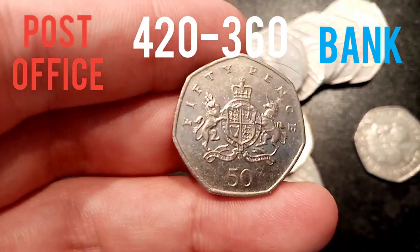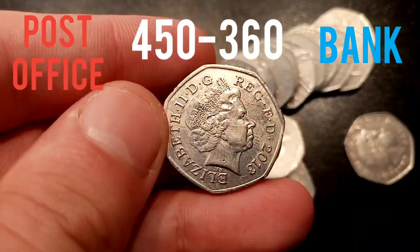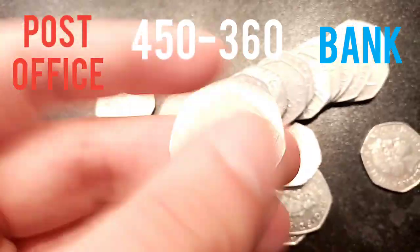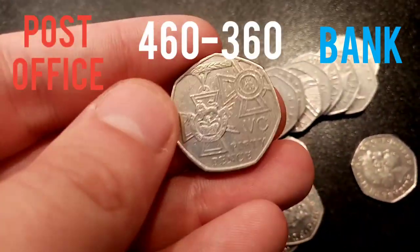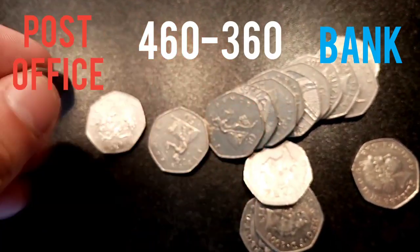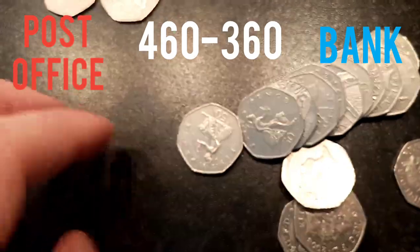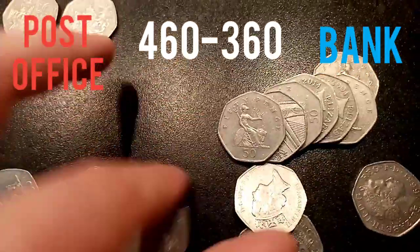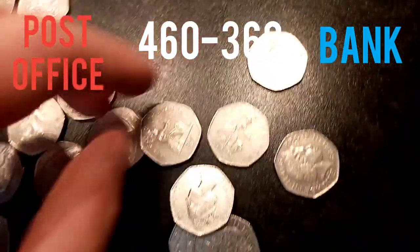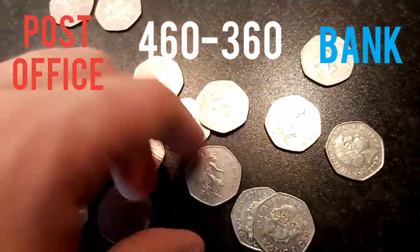We'll start off again with the Post Office as normal. The Post Office is off to a good start with the Christopher Ironsides 50p, along with the Victoria Cross medal one — that also picking up points. The second one there, the Victoria Cross: on the front left is the front of the Victoria Cross, and on the right hand side, the rear of the medal.